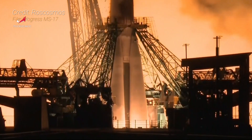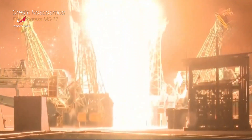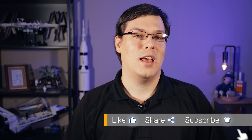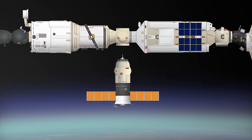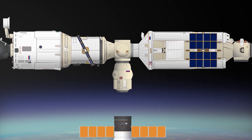PIERS required a modified cargo spacecraft service module in order to guide it to the outpost. Together called Progress DC-1, the spacecraft module duo was launched atop a Soyuz-U rocket on September 14th, 2001 from Baikonur Cosmodrome in Kazakhstan. After taking three days to catch up with the ISS, PIERS docked with the Earth-facing port of the Zvezda service module. At the time, PIERS was the smallest pressurized component of the ISS, not counting docking adapters.